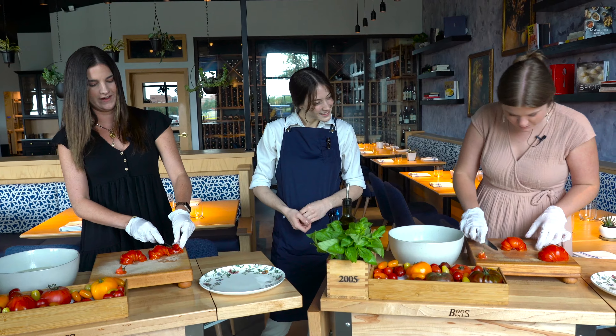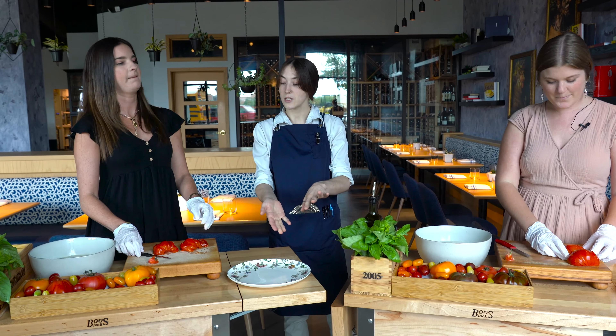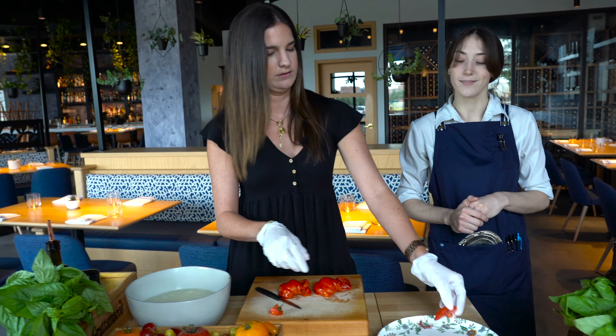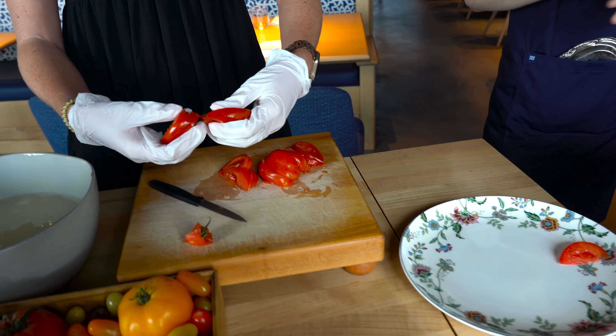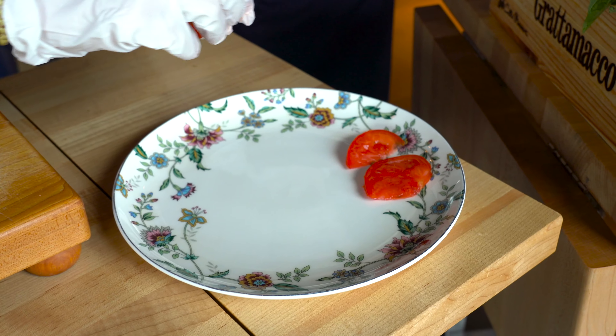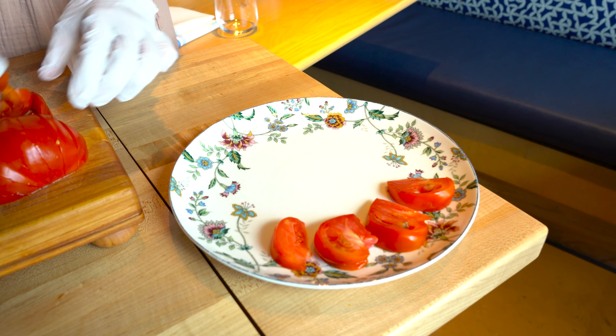I almost cut my finger! Now you can just move all of your slices over to the plate in whatever beautiful arrangement you want. Let's get creative. A lot of us here will do little spirals. I personally like to try and sneak a little flower pattern in there. I did not make them even — but it's abstract.